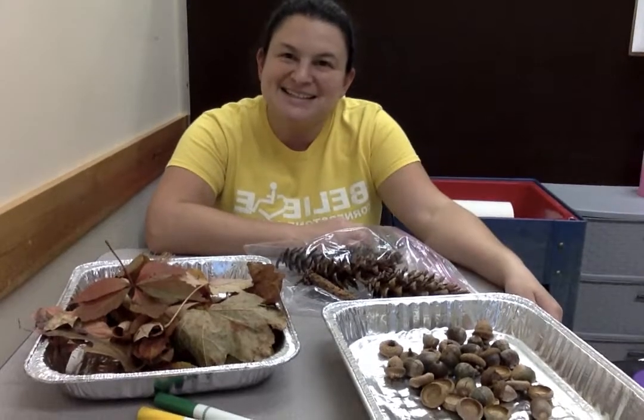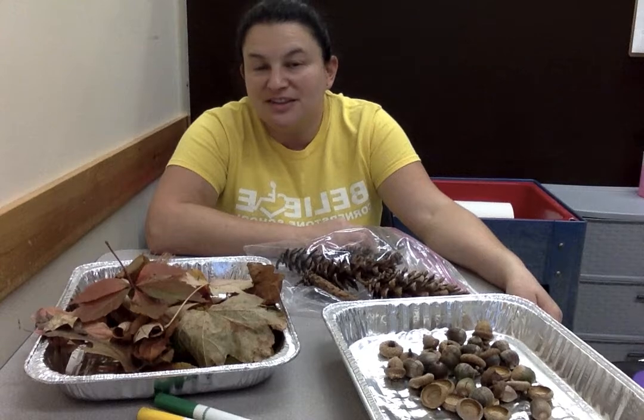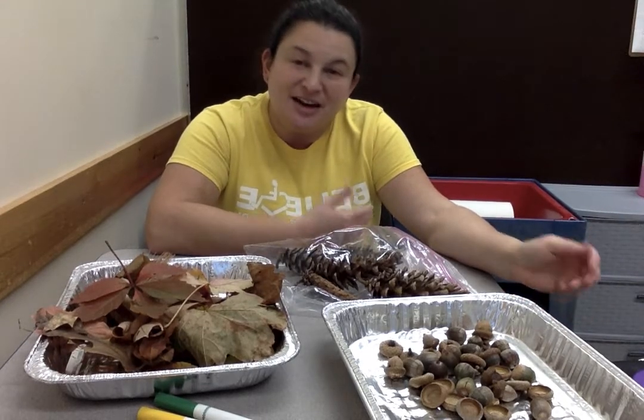Hi guys, it's Miss Stacey. This week we're talking about autumn and all the different things that you can see, that you can hear, and that you can feel in autumn.